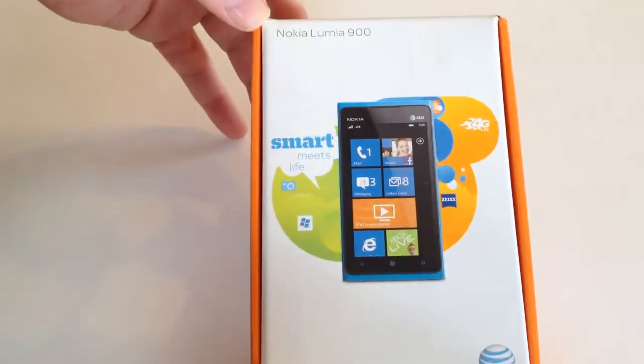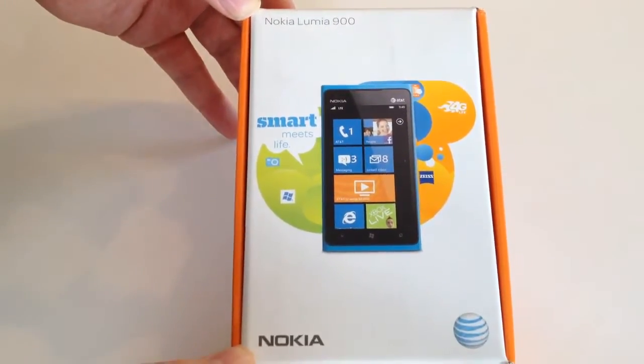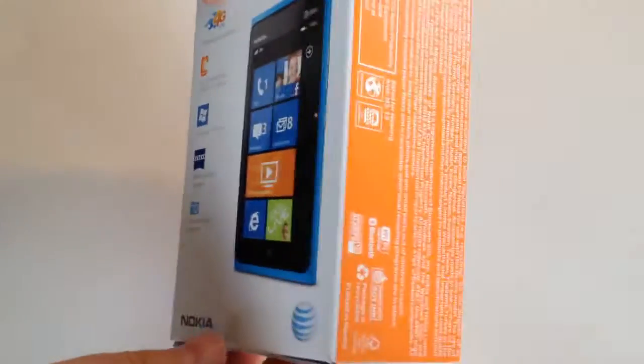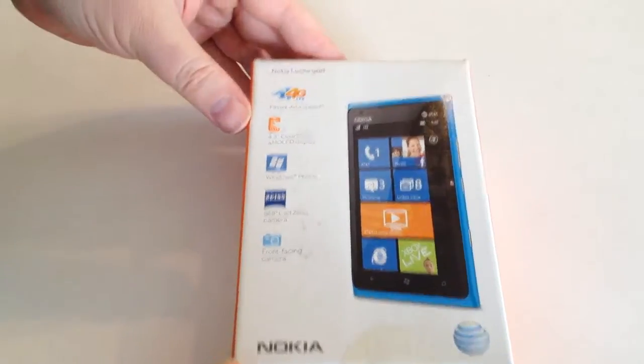This is a standard box that you might find when buying a phone from AT&T. Let's take a look at the outside — I've gone ahead and cut the packaging so we can easily get into this.